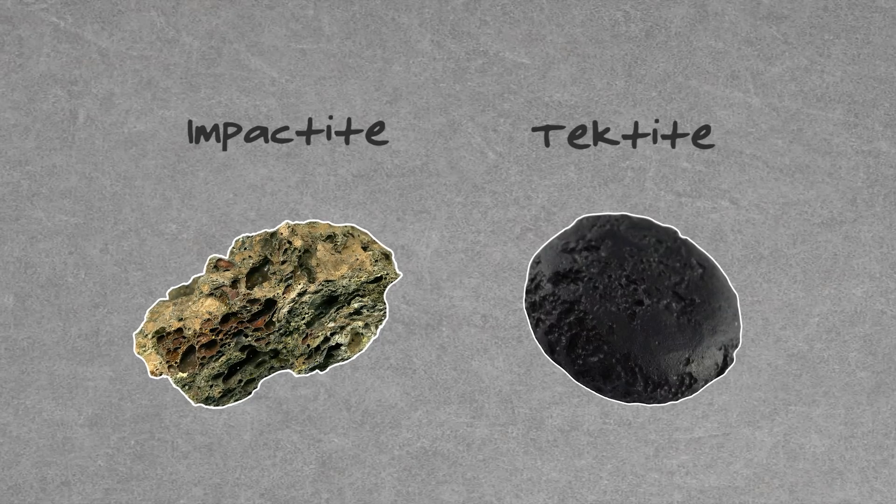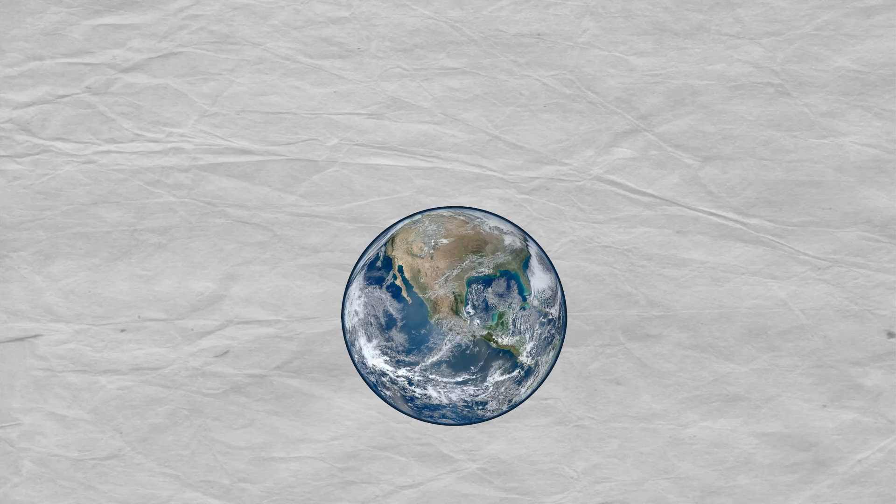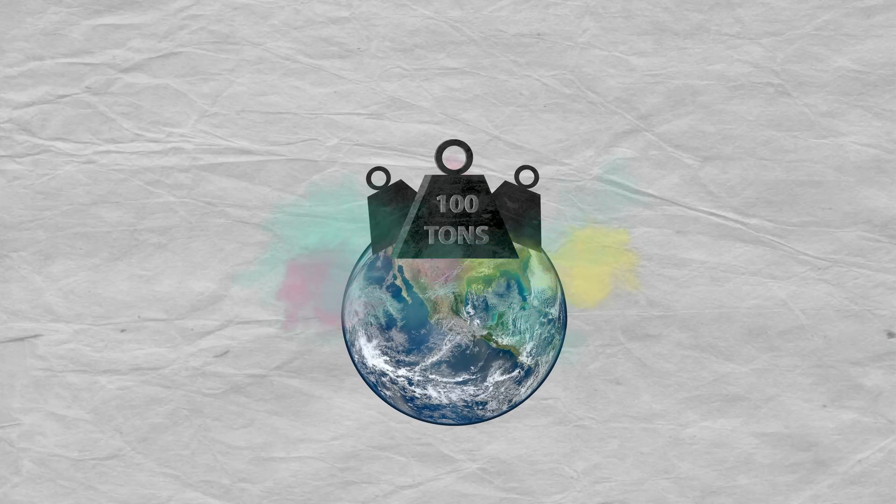But what about gemstones that are formed thanks to intense heat and pressure that comes from the sky? Today we're talking about impactite and tektites. It's easy to forget sometimes, but our planet is constantly barraged by dust and other particles crashing down from space. More than 100 tons of space dust land on Earth every day.